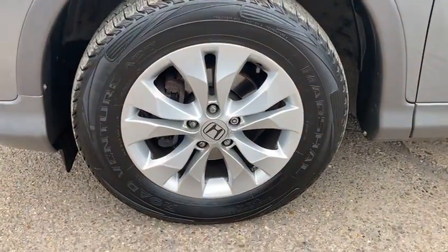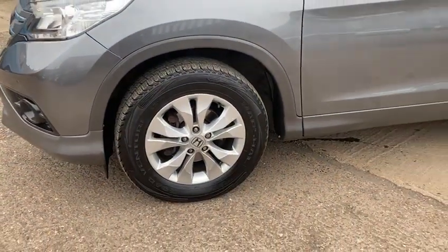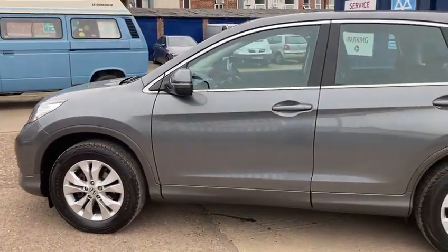It's got the lovely 17-inch alloy wheels, all in fantastic condition. It's got good tyres all around, and it does look really nice in the grey.